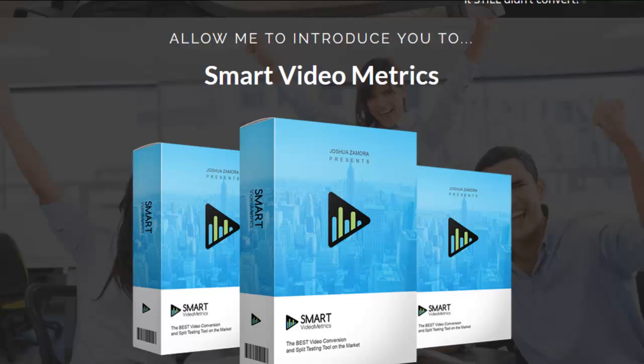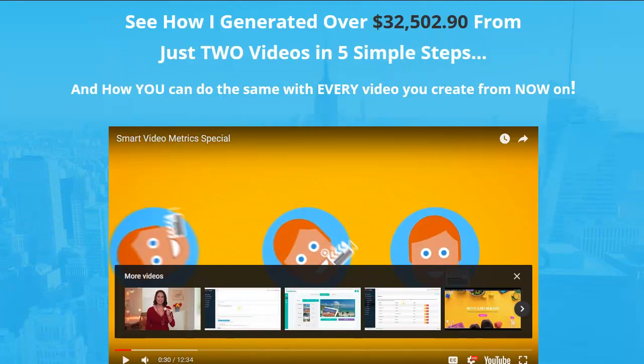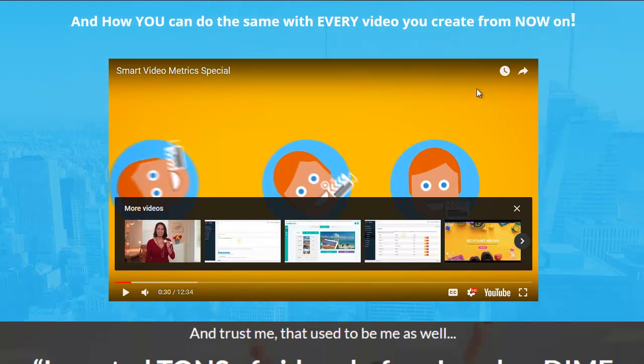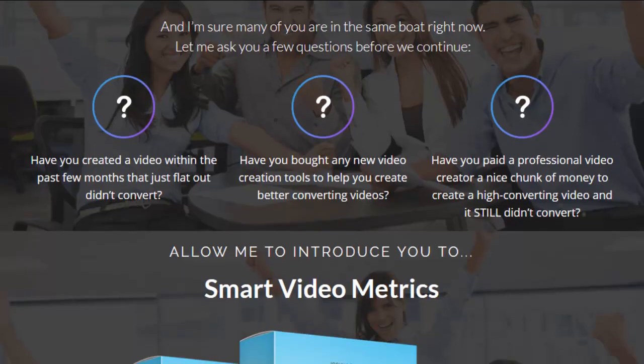This is the demo video. I just want you to know what I'm showing you right now is actually a page that I made for you guys. This is actually a sales video right here, and this is all the information on the page.